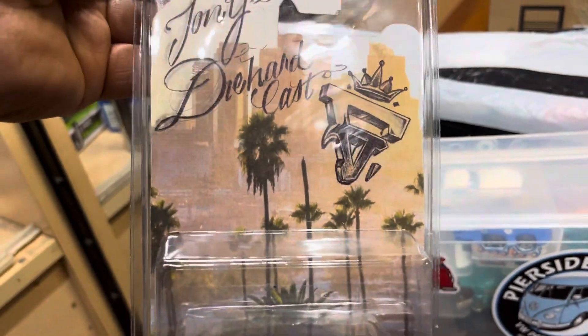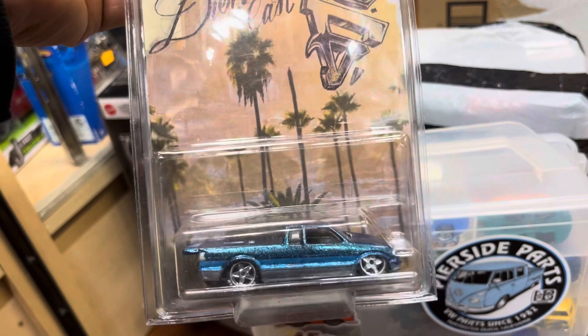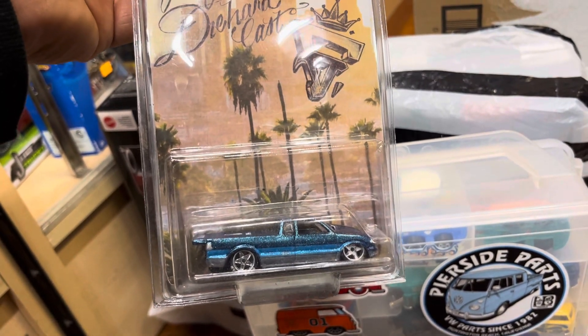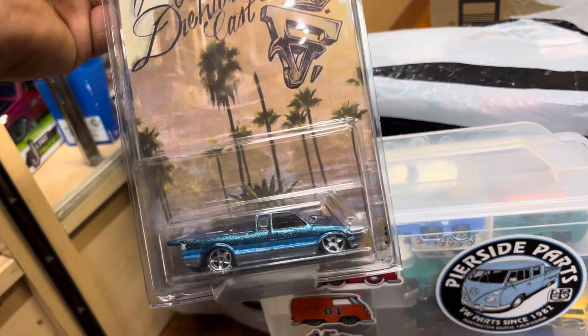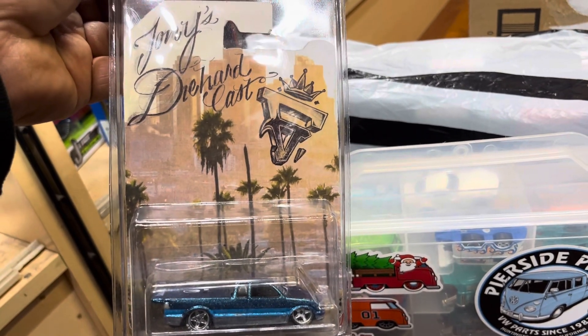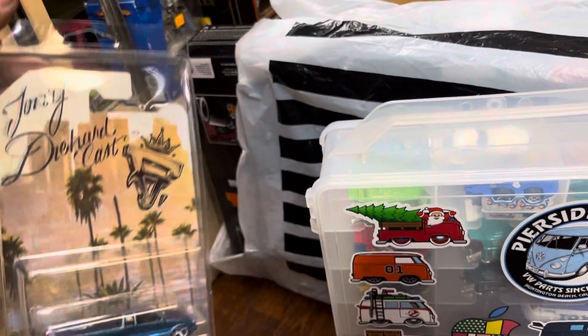Anyone can do customs these days, so I encourage you guys to do it. Our SoCal Playdays Hot Wheels Club meet is January 18th, 2023, from 6:30 to 9 PM. It's at 9402 Oak Street, Whittier, California 90602.